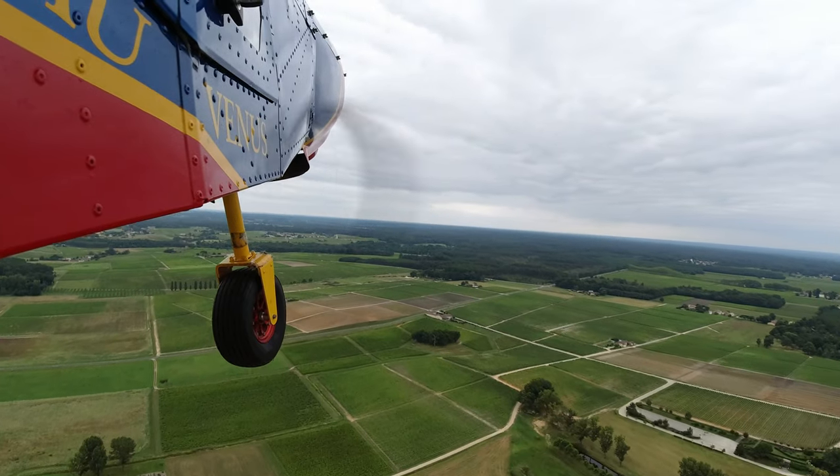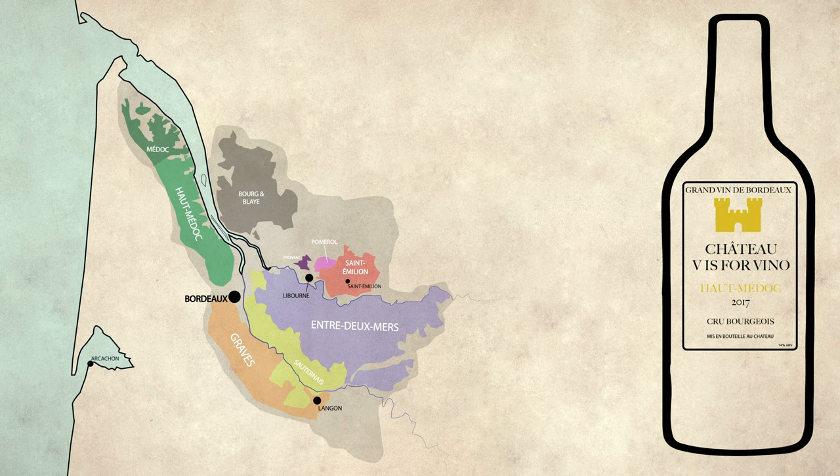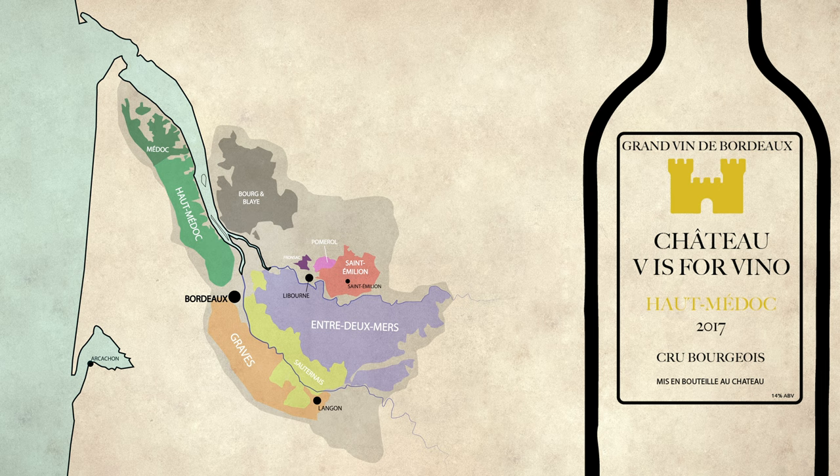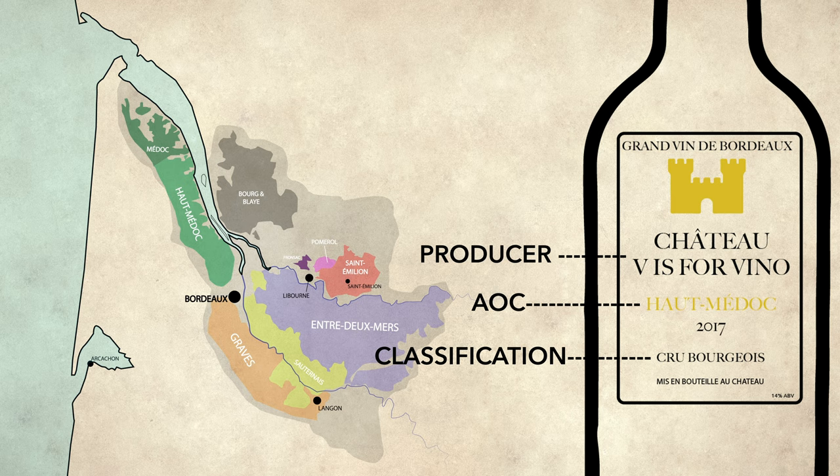If a wine happens to have a classification of some sort, it's in addition to these location-based AOCs. So let's do a few actual examples with bottles. Check out this label: the Château name is the producer, Haut-Médoc is the AOC — the place where the wine was made. Since we know Haut-Médoc is on the left bank, we know this is a Cabernet Sauvignon-based blend. The Cru Bourgeois is a special classification awarded in addition to the commune designation.